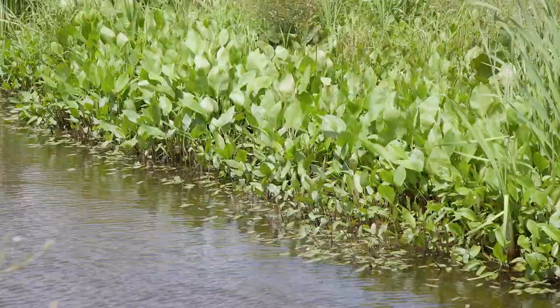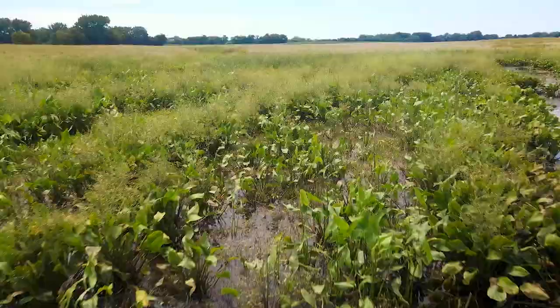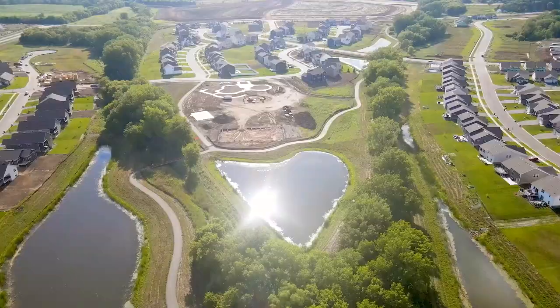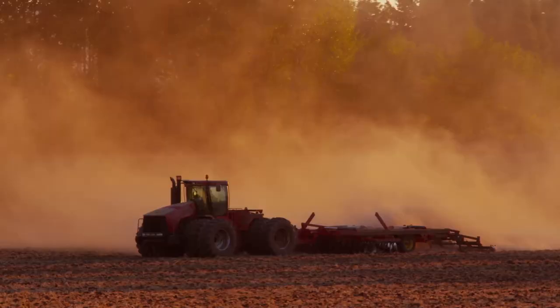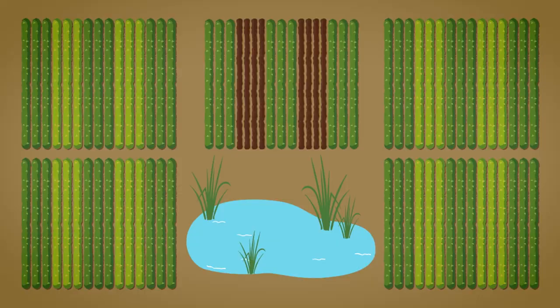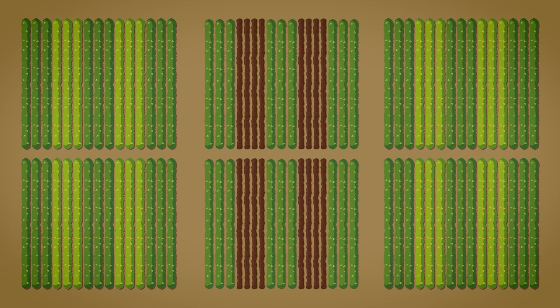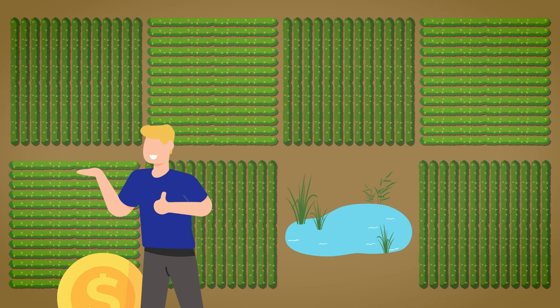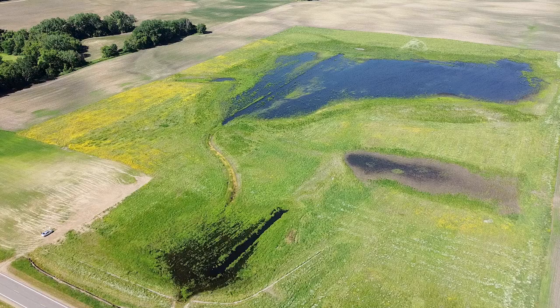Wetland mitigation is a regulatory process required by state and federal regulatory agencies to offset impacts to wetlands. So when a residential developer or a farmer proposes to impact a wetland for a development or, in the farmer's case, to do a drainage project to improve crop productivity, he has to offset the loss of wetlands. Wetland mitigation banking allows a different landowner to restore a wetland on their property and then sell those restored wetland credits to the person proposing to impact a wetland.